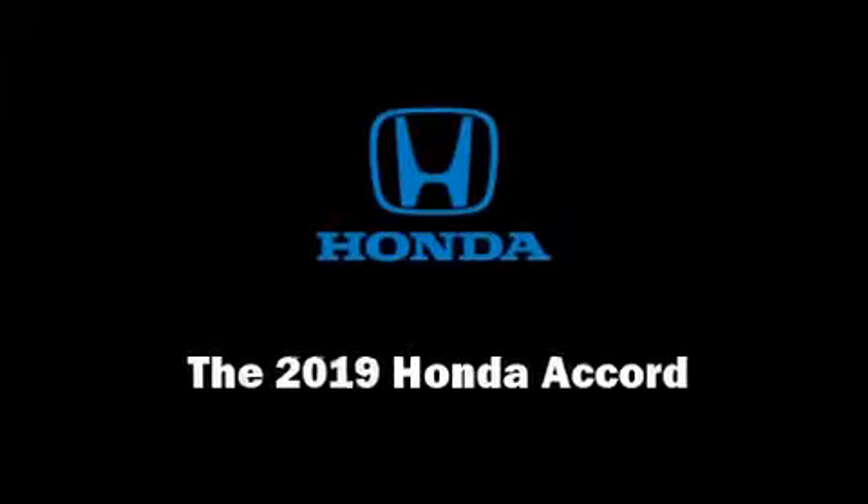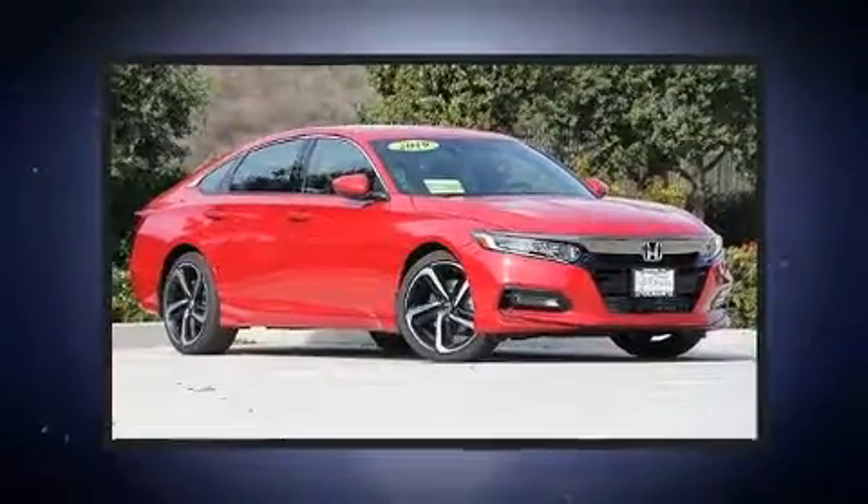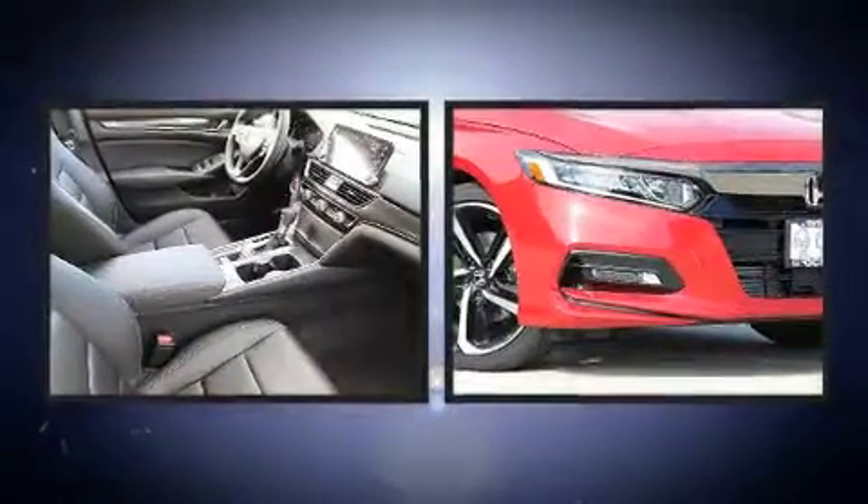Sensibility and practicality define the 2019 Honda Accord. This 4-door, 5-passenger sedan is ready to drive off the showroom floor.